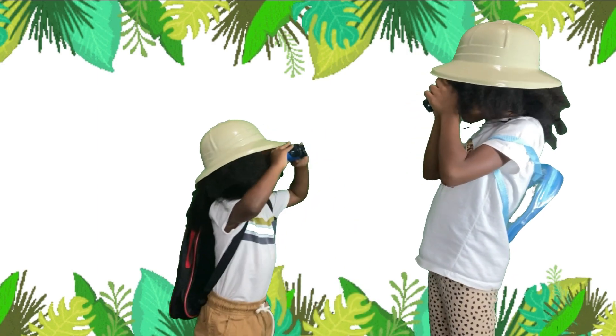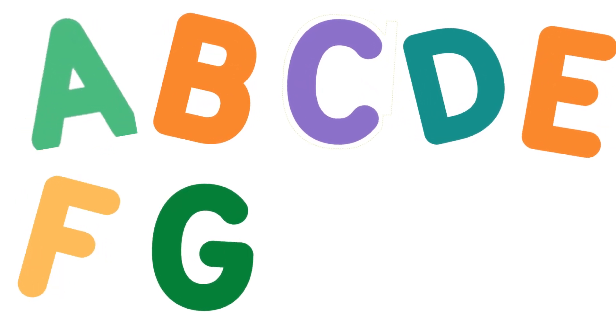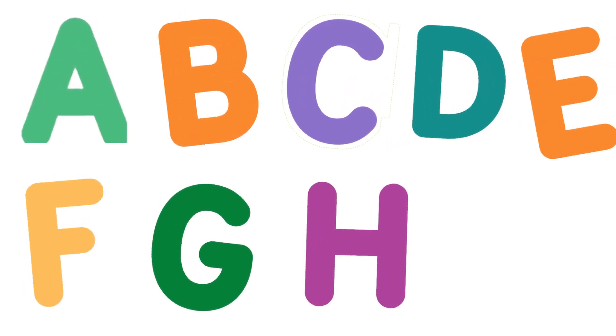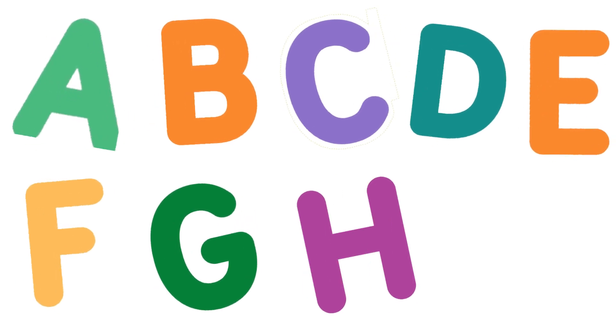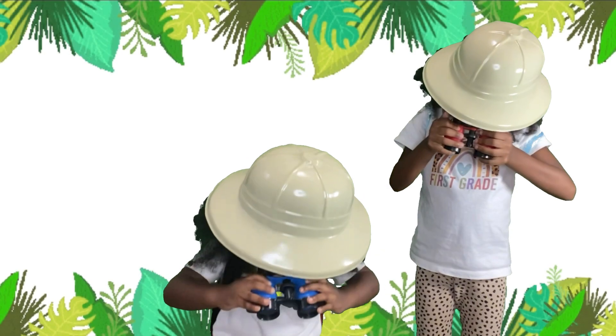We've seen so many letters on the safari so far. We've seen A, B, C, D, E, F, G, and even H. But come on kids, we have so many more letters to explore. Let's go!